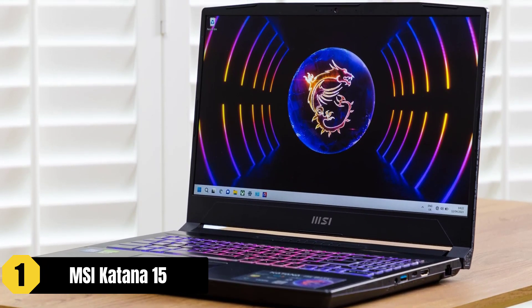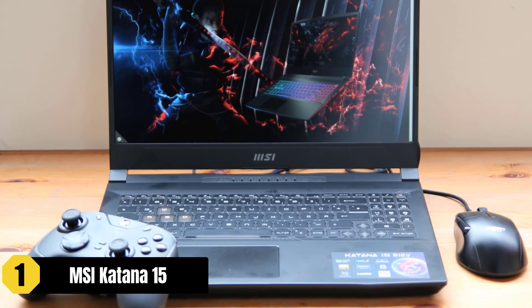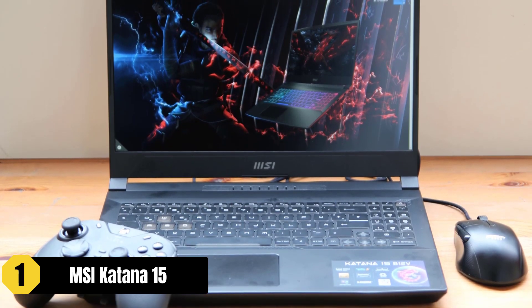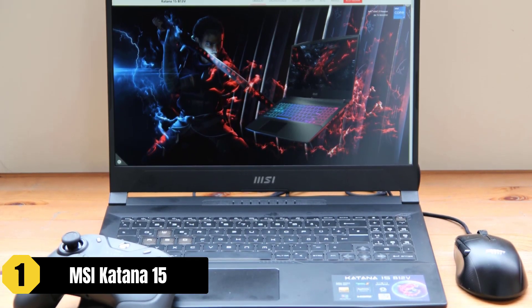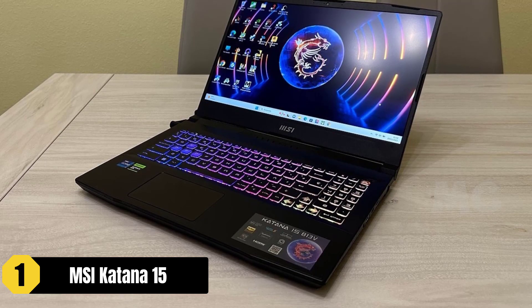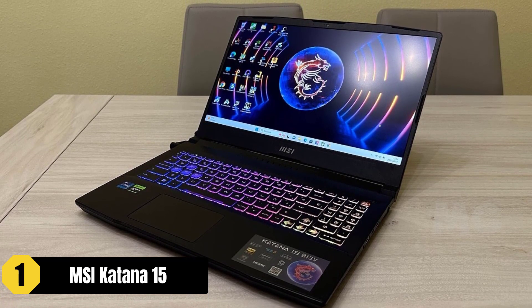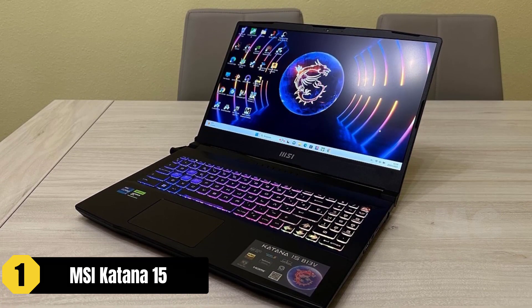Additionally, this laptop features Thunderbolt 4 and DDR5-4800 memory, ensuring high-speed data transfer and system responsiveness. Although not explicitly tailored for Sims 4, the MSI Katana 15's powerful hardware and sleek design make it one of the best choices for gamers seeking a top-tier laptop experience.